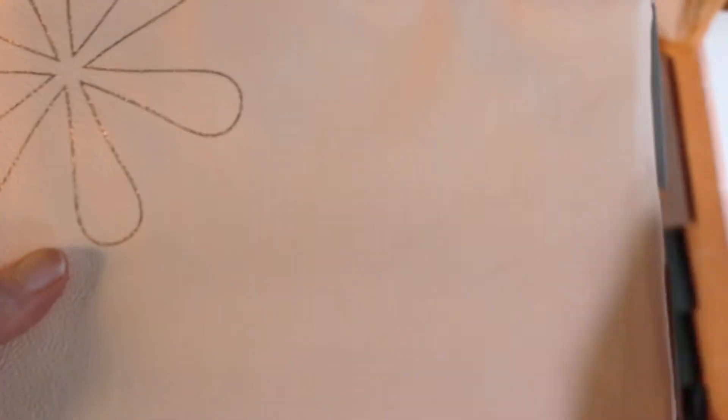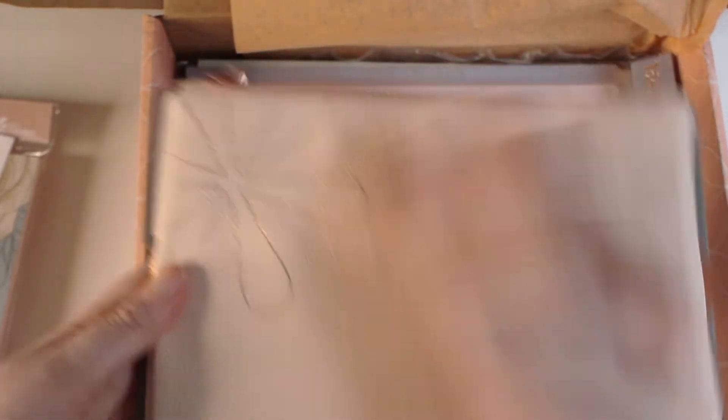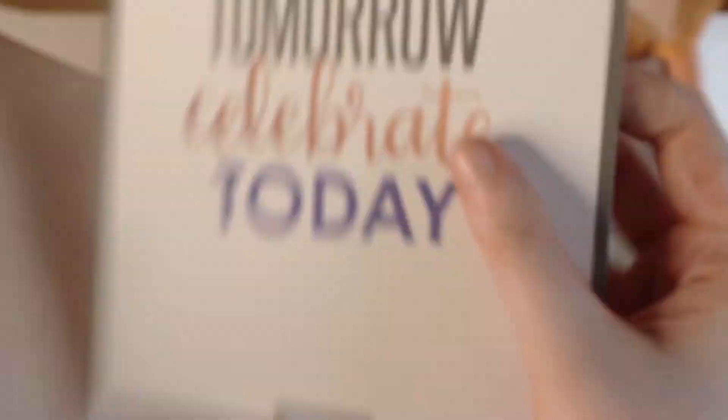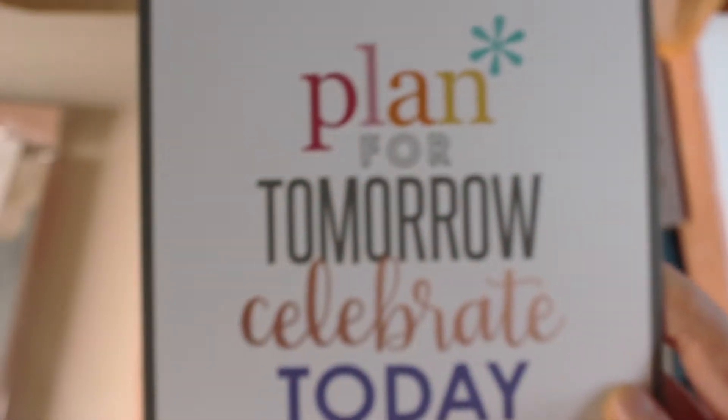This pouch goes around my planner — firstly to close it and secondly to keep all my pens and pencils. And this is just a little cardboard card that says 'Plan tomorrow, celebrate today.' Pretty cute! Let's see what color the inside is.